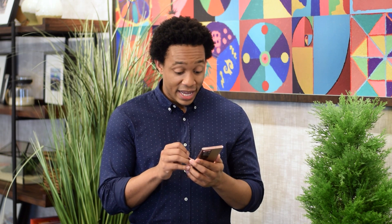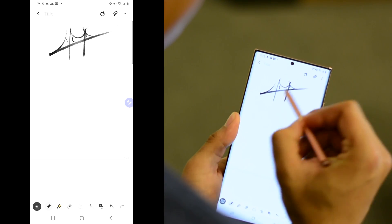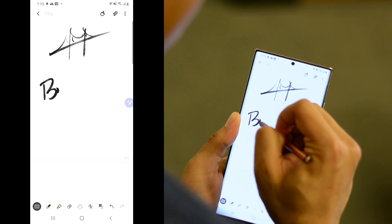We're continuing to expand our integration across Samsung and Microsoft experiences to bring your phone and PC closer together. Imagine you're on your brand new Galaxy Note 20 and you get an idea for a project. The Samsung Notes app and the S Pen make it really easy to sketch out a design and write a quick note.